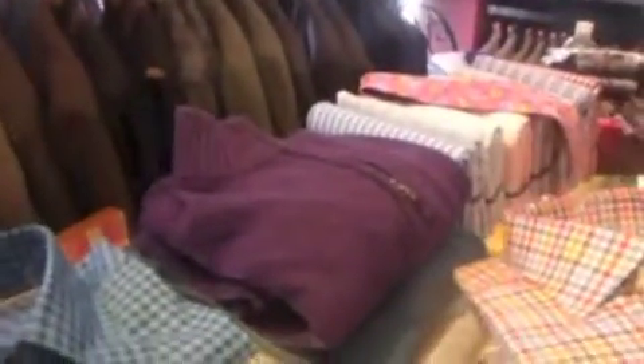You can feel any of these fabrics. This is a cashmere sweater from our sportswear collection. We are really a lifestyle brand now — designed in California. We have tailored clothing, sportswear, socks, boxer shorts, and ties.